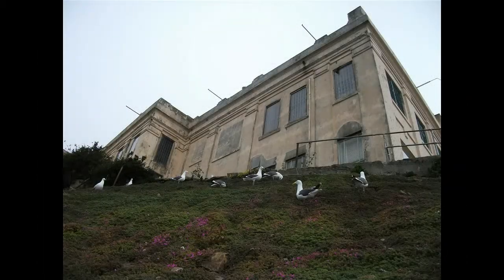Over 200 years of history is divided into sections: the Civil War, the Military Years, the Penitentiary Years, the Indian Occupation, and the Birds of Alcatraz. Over 122 full color 3D photographs.